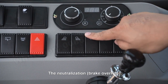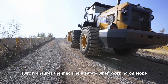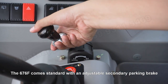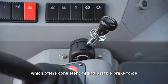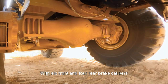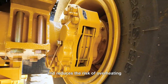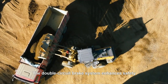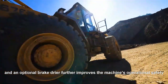The neutralization brake override switch ensures the machine's safety when working on slopes. The 676F comes standard with an adjustable secondary parking brake, which offers consistent and adjustable brake force. With six front and four rear brake calipers, the machine guarantees optimal braking performance and reduces the risk of overheating. The double-circuit brake system enhances safety, and an optional brake retarder further improves the machine's operational safety.